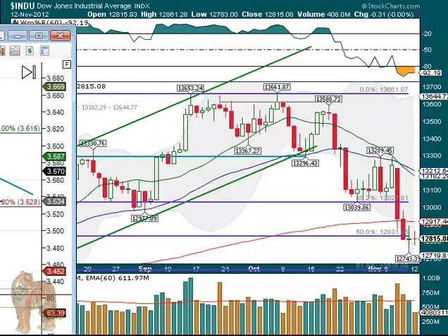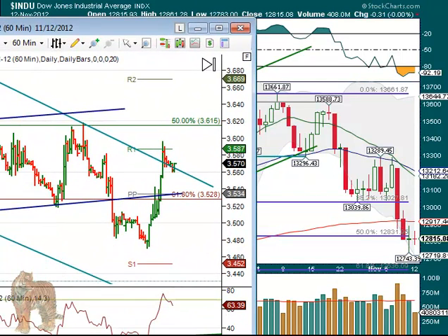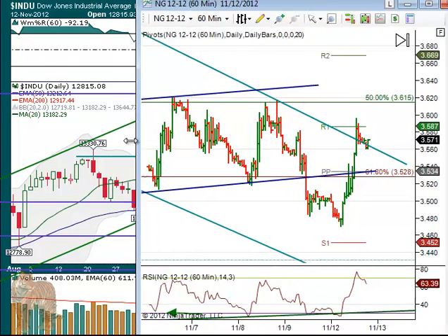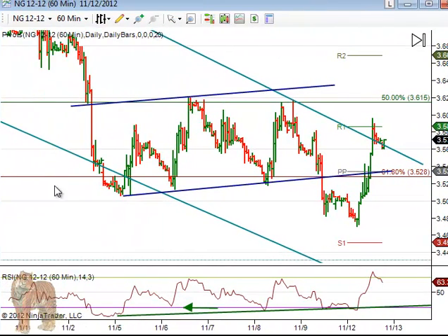NatGas did pretty well during one point in the day. UGAZ, which is the 3X ETF for natural gas, was up really nicely. It closed up only 5.39%, but it was up higher than that during the day. And BOIL closed up 3.5% for the day — not too bad, actually.